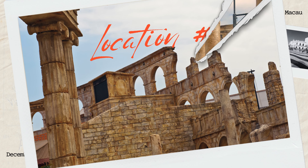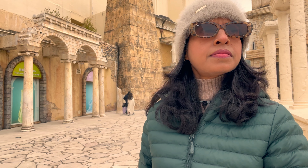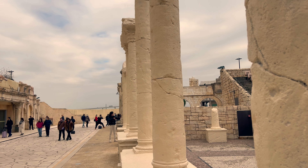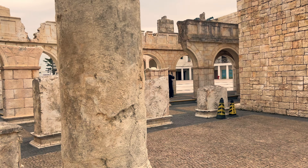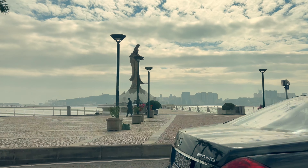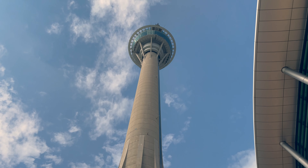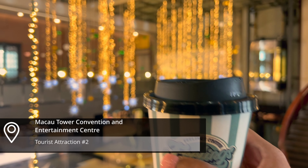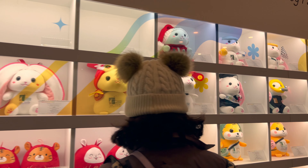Starting our adventure at Fisherman's Wharf was like stepping into a picture-perfect paradise — every corner was a feast for the eyes, giving off vibes that reminded us of the majestic Colosseum. It is also renowned as one of the highest commercial bungee jumping spots globally, and it has top-notch event facilities at the convention center.